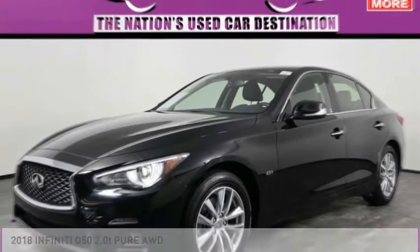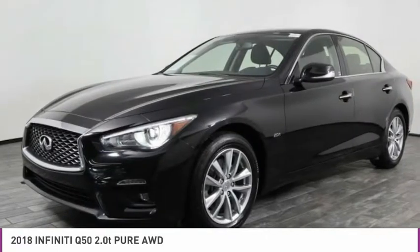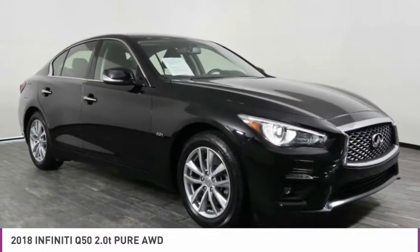To show you the 2018 Infiniti Q50. The Q50 has elevated design expression by breaking all the design rules. Along with the signature appearance, it also comes with power.